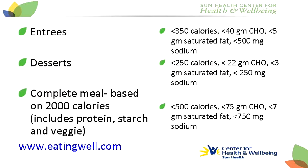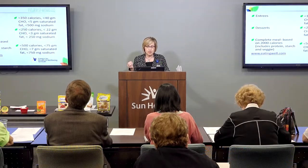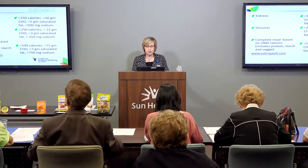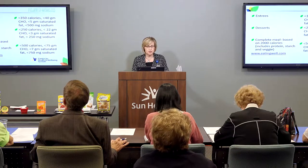If you're looking at a favorite dessert that you want to modify, look at the calories and try to aim for less than 250 calories per serving. Less than 22 grams of carbohydrate would be a great limit for a favorite dessert, along with less than 3 grams of saturated fat and less than 250 milligrams of sodium.